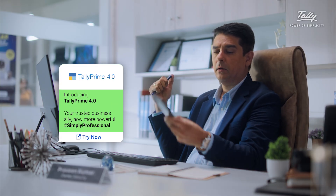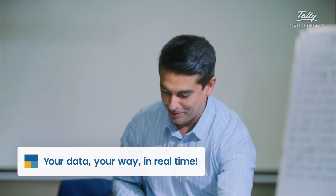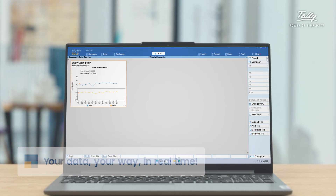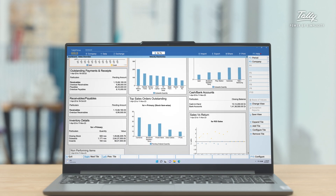With Tally Prime Release 4.0, we have crafted our dashboards to make sure all your data is easily accessible and presented in a manner made for you. A single screen to give you a complete overview of your business anytime you want.